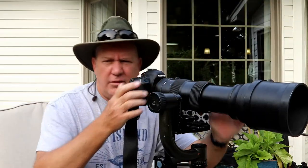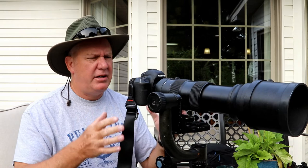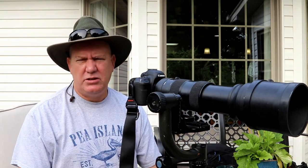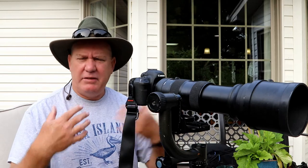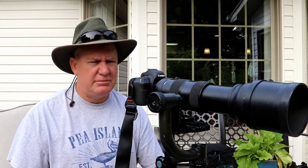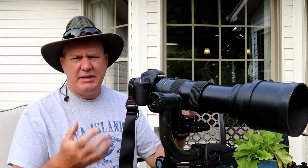Before I go into the camera settings, I want to talk about leaving comments below. I strongly encourage you to leave comments — I respond to every one of them and I look forward to your comments every time I see them. So please leave your comments below.